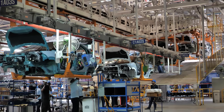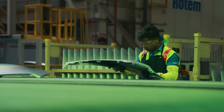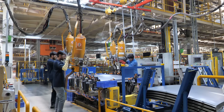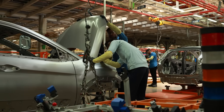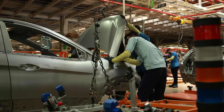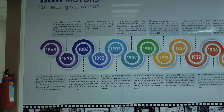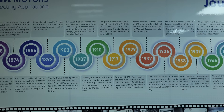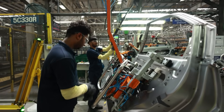Upon acquiring the plant from Ford, Tata Motors offered positions to all of Ford's hourly workforce, with over 850 choosing to join the Tata family. Tata has significantly invested in employee development, notably through the establishment of Nalanda university within the plant, in partnership with 5-star rated Ganpat University of Ahmedabad, underscoring Tata's dedication to skill enhancement and ongoing education.